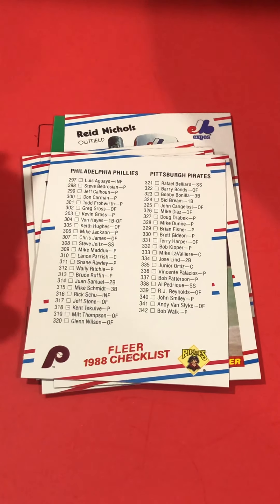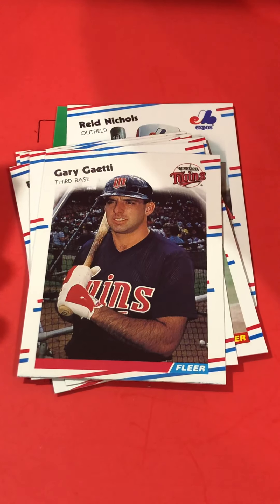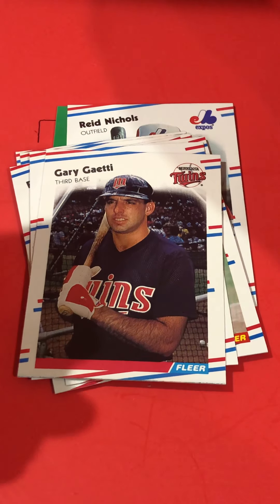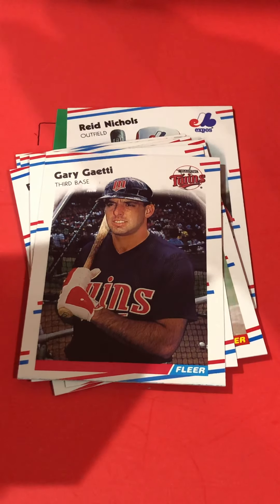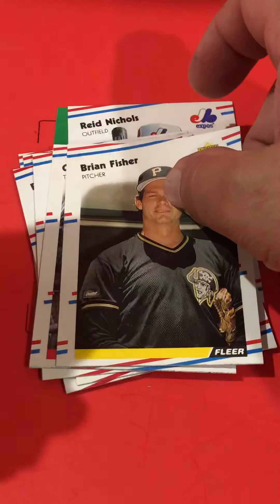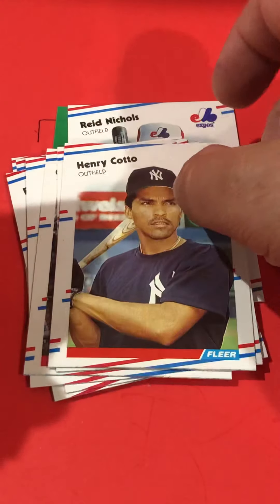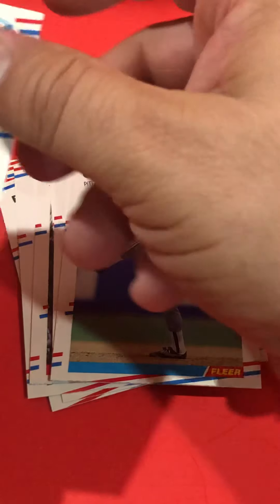There's a couple of team checklists — Phillies and Pirates. Gary Gaetti — he was part of the Twins dynasty in the late 80s, early 90s, when they won a couple of World Series. I wouldn't call them a small market team, but they certainly didn't spend the money. They kept a few players around like Hrbek and Gary Puckett, and a couple of pitchers they would pay okay to keep around, like Frank Viola and Bert Blyleven.